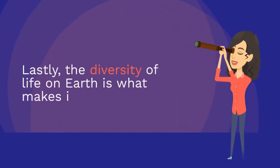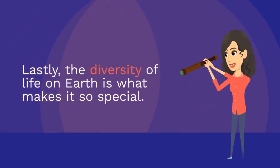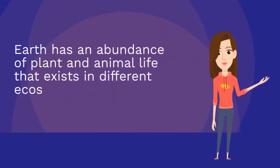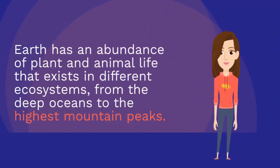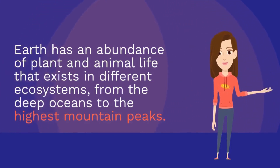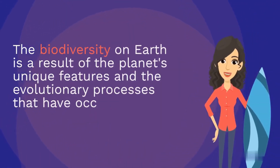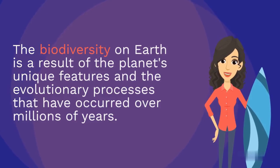Lastly, the diversity of life on Earth is what makes it so special. Earth has an abundance of plant and animal life that exists in different ecosystems, from the deep oceans to the highest mountain peaks. The biodiversity on Earth is a result of the planet's unique features and the evolutionary processes that have occurred over millions of years.